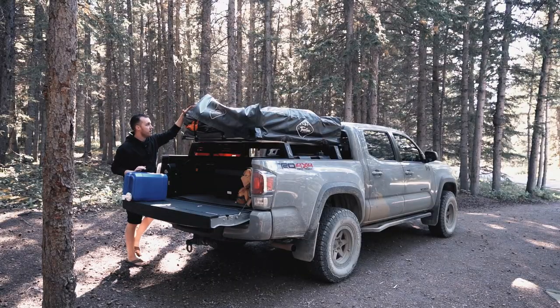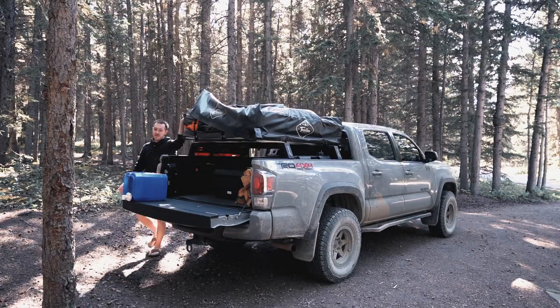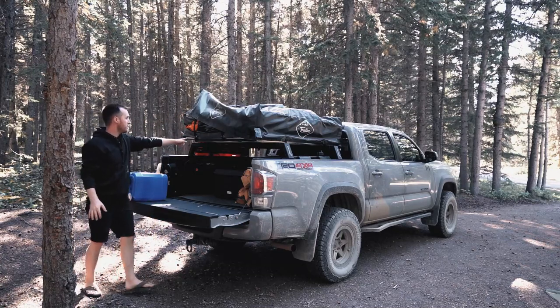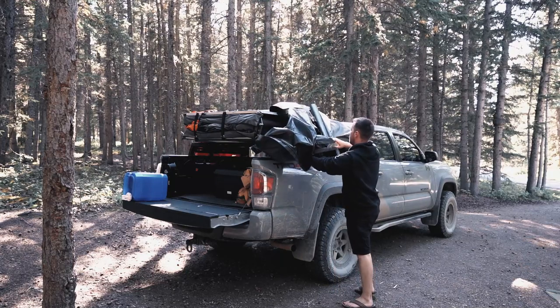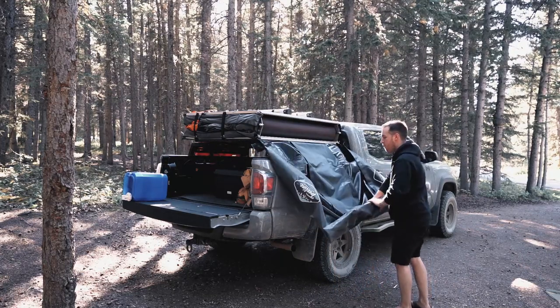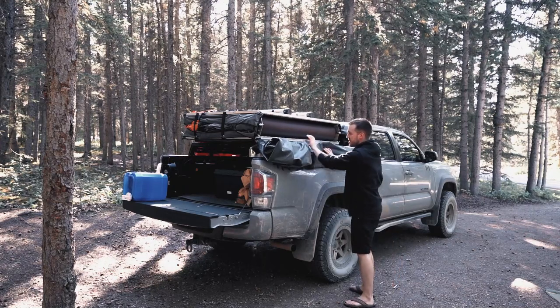Starting with the very first thing of unpacking our tent, you just have to take off this cover. Super nice, it's pretty easy to get off. You just zip around the outside and then you can flip it over. What we like to do is roll it up a little bit so it stays off the ground and out of our way, and it looks neater.